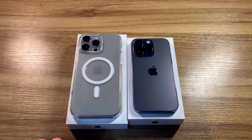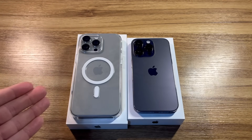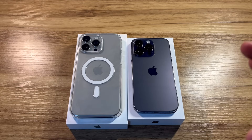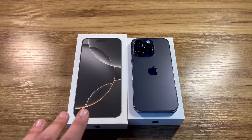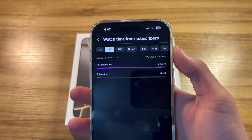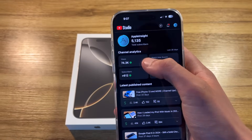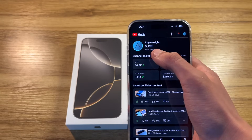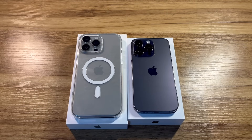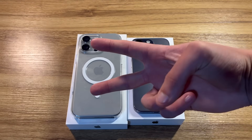Thank you guys so much for watching. I hope you enjoyed watching me open up the newest iPhone on launch day — something I've always wanted to do. I'm extremely excited and cannot wait to keep using it. My 14 Pro is going to a good place instead of sitting in a drawer, and I'm finally getting an upgrade from that 6.1-inch display. If you're new here, please consider subscribing — only 5.1% of my viewers are actually subscribed. Help me reach my goal of 6,000 subscribers. My wallet is screaming in pain — comment, like, subscribe, and as always, peace out.